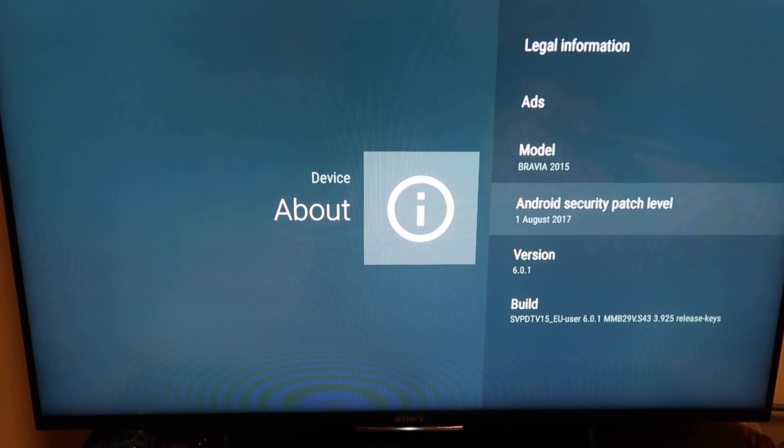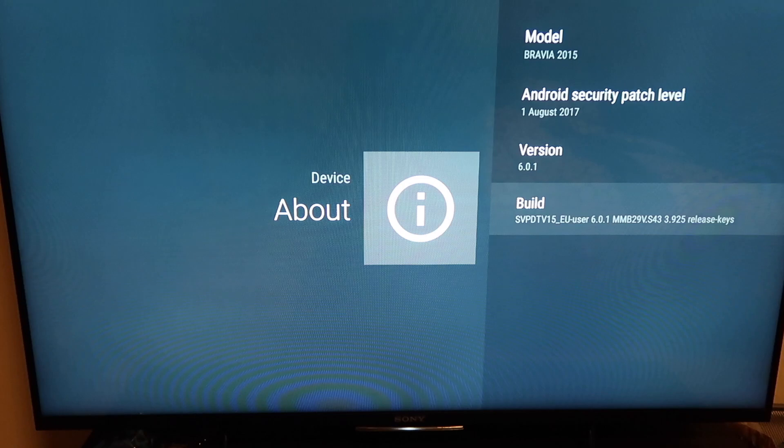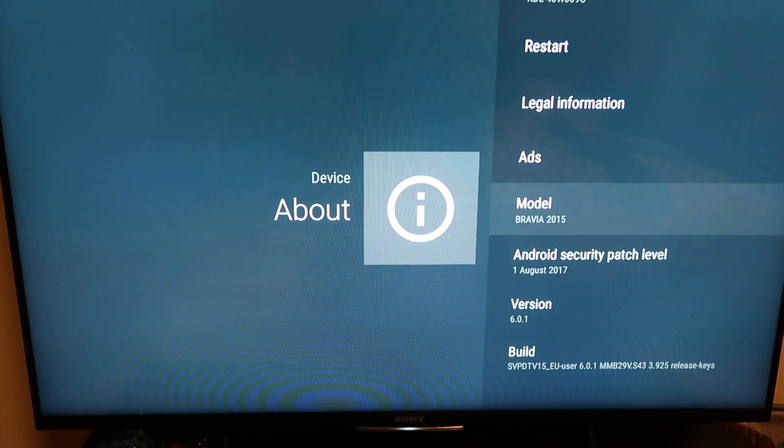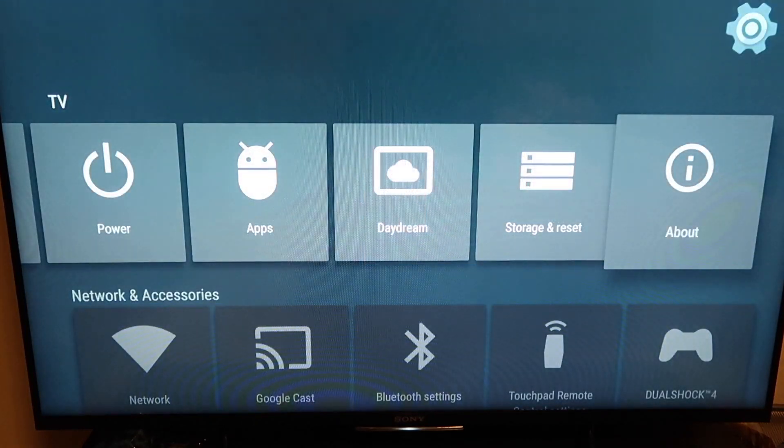Going into Settings, I'll show you the software version. The Android security patch level was released on the 1st of August 2017. The build is 3.925, which is the latest version — 6.0.1 is the standard Marshmallow base, but 3.925 is the latest update. It covers the Bravia 2015 model and the X80, X85, X90 series. It also resolves an issue with YouTube 4K playback and an issue with the hard drive not being detected while recording TV in standby.